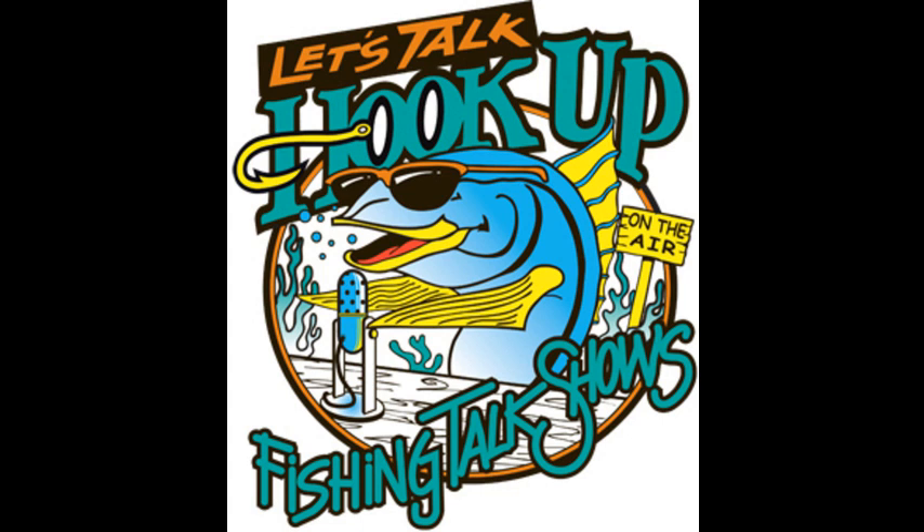Welcome back to Let's Talk Hookup on the Mighty 1090! Looking forward to having Captain Mike Pritchard from the Tribute in studio this morning. Pete's going to be doing a little field research today, so he won't be joining us. But we have a lot to talk about today. It's November, getting late into November, but Tribute's still running, still fishing, still fish to be caught.